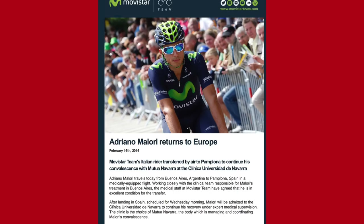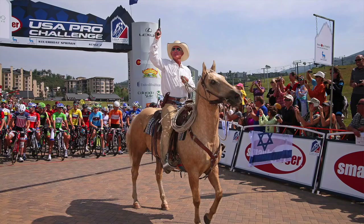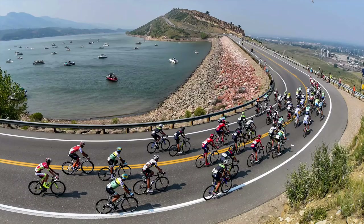Some more feel-good crash news: Adriano Mallory, who is the world time trial silver medallist and Movistar team member, has unfortunately still been in hospital in Buenos Aires since he crashed at the Tour de San Luis — which must be about four weeks ago. Fortunately, he's now able to be transferred to a Spanish hospital close to his home in Pamplona where he's going to continue his recovery, and we wish him well.